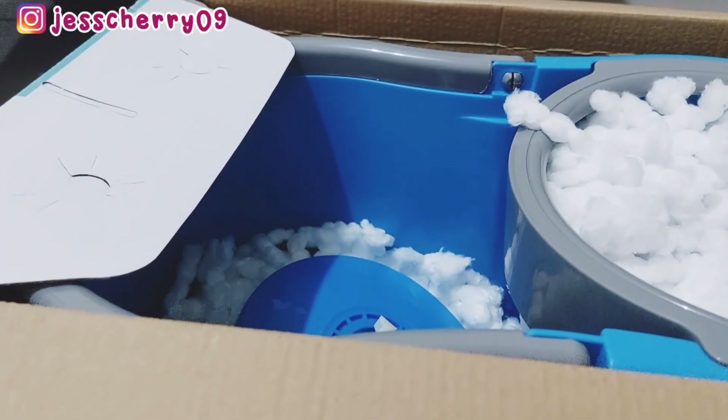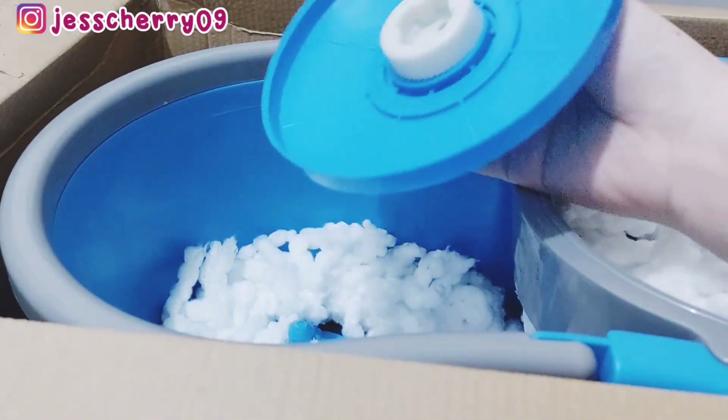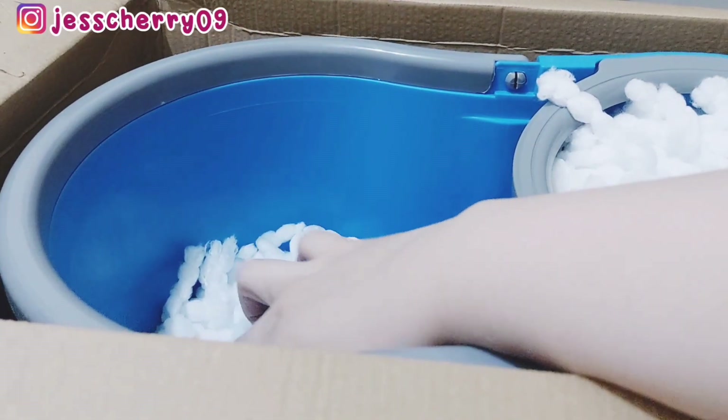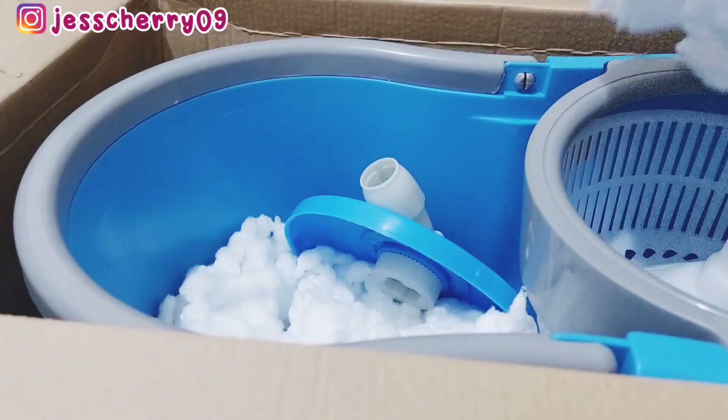Ini masih ada beberapa yang belum dibeli karena kemarin di Lottenya udah kosong stoknya. Jadi mungkin nanti Mami akan beli di Shopee atau di supermarket yang dekat rumah aja.